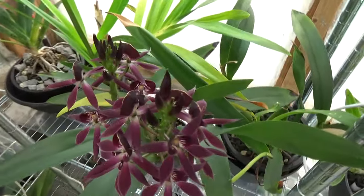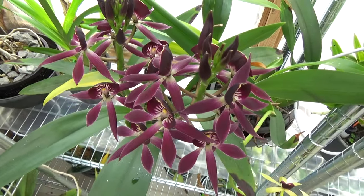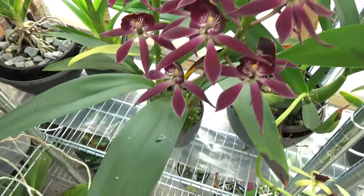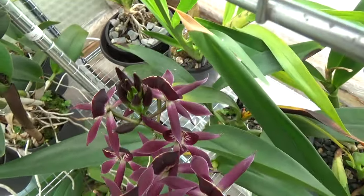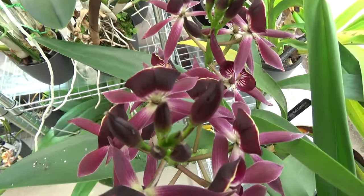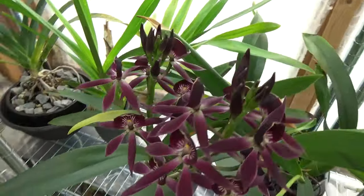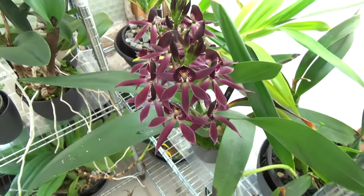Look at this — it's the season, and I see it on other channels blooming too. It's the Encyclia Black Comets. The best blooming so far — two spikes and two bulbs, nicely together and almost at the same time in bloom. Quite some buds still left on one spike and a few more on the other. I love the colors on this.